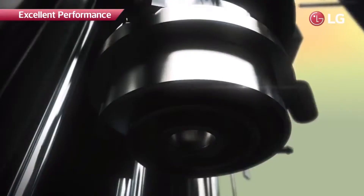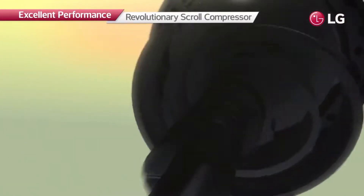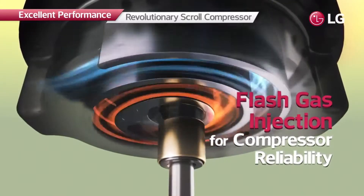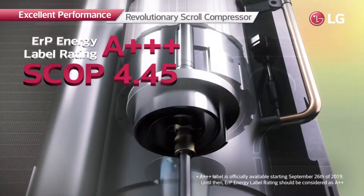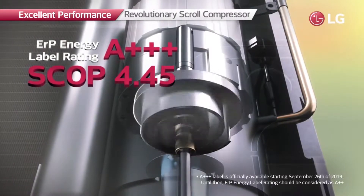The revolutionary scroll compressor achieves greater energy efficiency. Moreover, flash gas injection prevents overheating to provide more reliable compressor performance. Its enhanced heating capacity has been recognized by an energy label rating of A++ and a SCOP of 4.45.